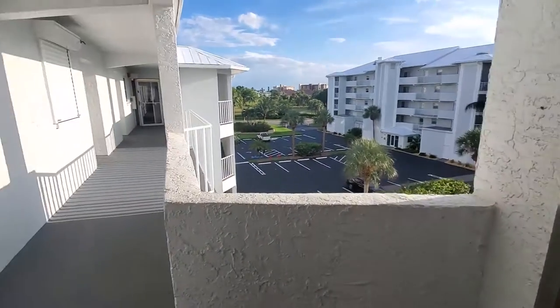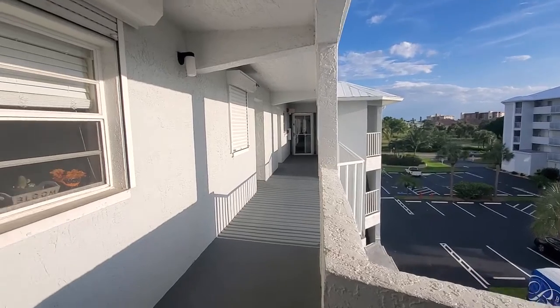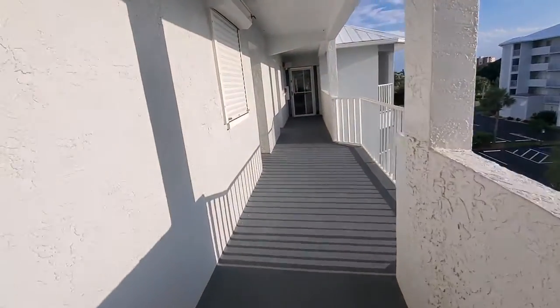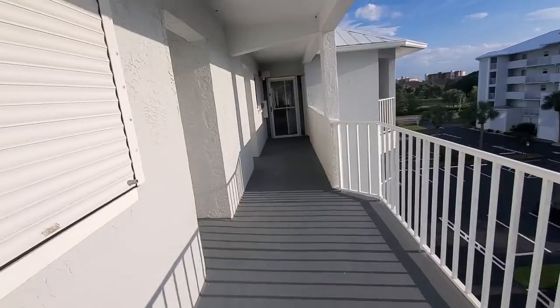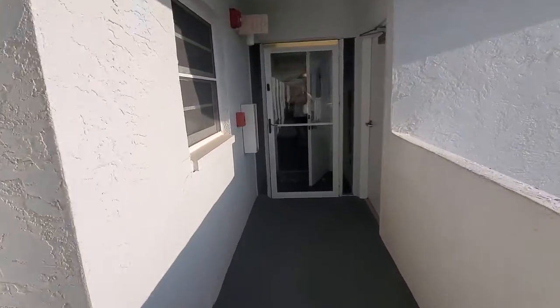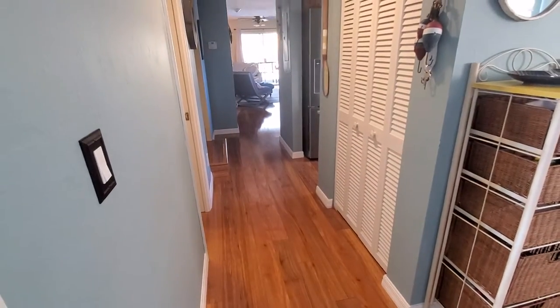When you get out the elevator door, it's the corner unit, which is really nice. The corner unit gives you extra windows on the side, and it really brings in a lot of light. This place is over-the-top beautiful. Look at that floor throughout — it's gorgeous.